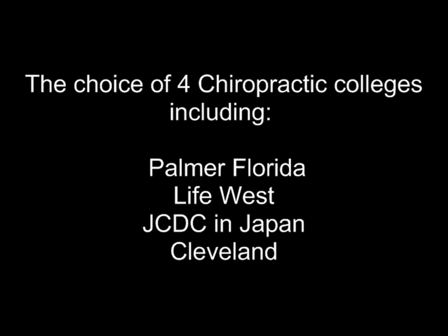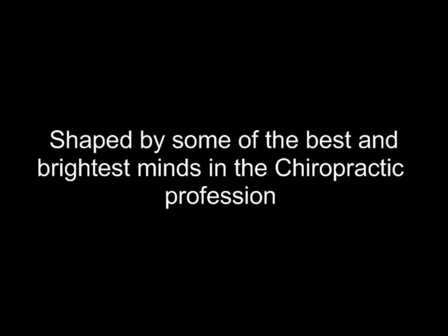ComVantage has been in business for nine years, creating a suite of software products for patient consultation, image management, reception room DVDs, and web-based patient education tools. Virtual Consultation has helped thousands of doctors all over the world grow their practices and become more successful. Virtual Consultation is currently the choice of four chiropractic colleges and is used by students within their respective clinics. The product has been shaped over the years by some of the best and the brightest minds in the chiropractic profession.